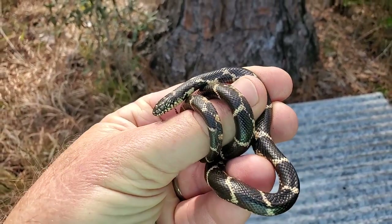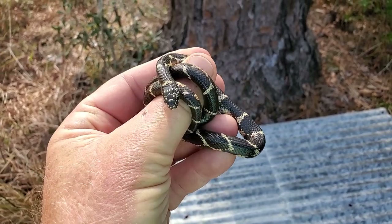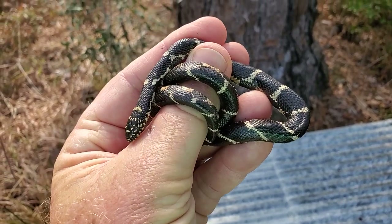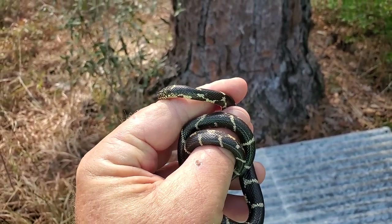Kingsnakes are amazing animals. These get quite big — four or five feet long. This is the one that eats other snakes, including rattlesnakes and copperheads and things like that.